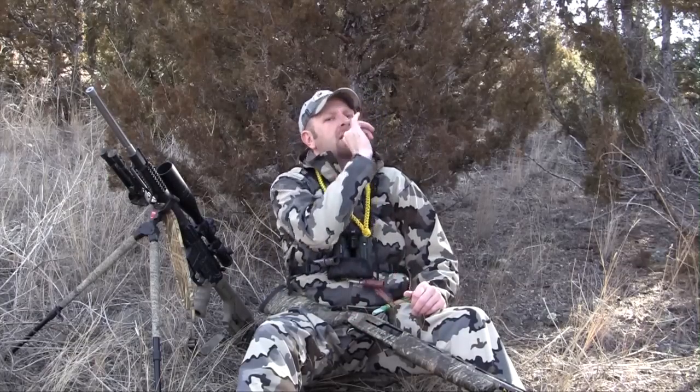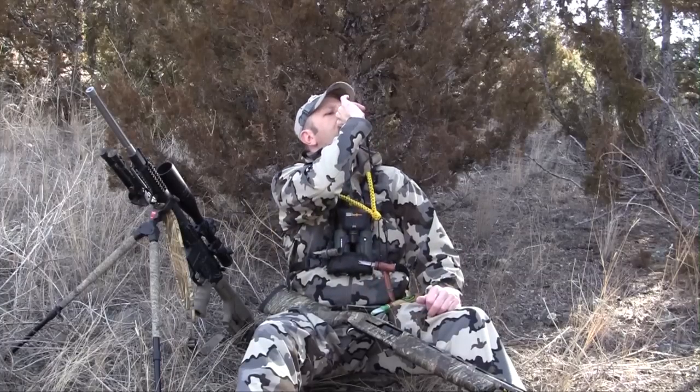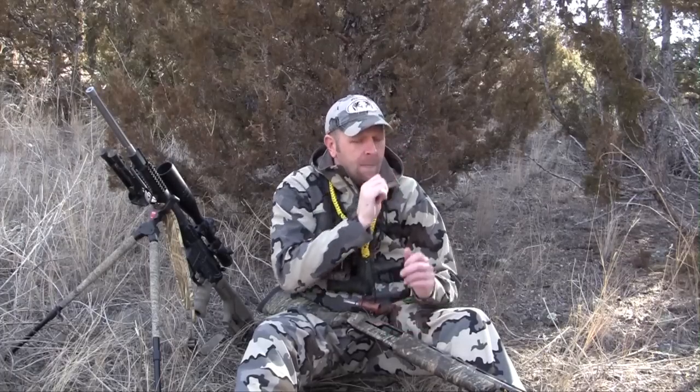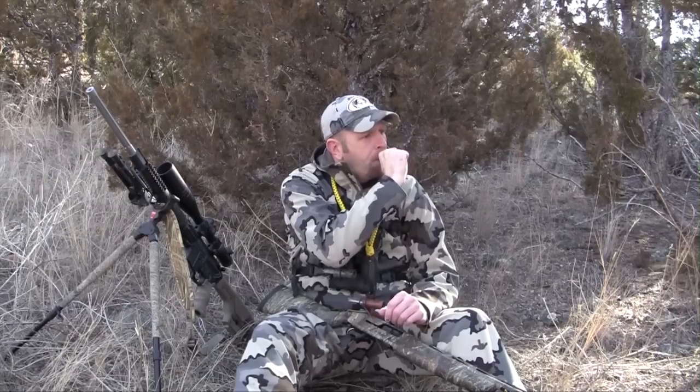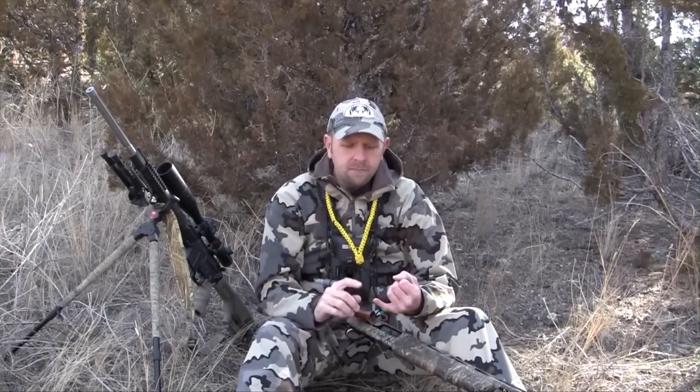There's a variety of calls available. I'm a big fan of the open reed calls — one thing that's great about these is you can do just about everything on a single call. You can take a call like the critter call and you can do howls, high pitch howls, pup distress, and then of course your normal distress sounds. There's a lot of great calls on the market, nothing necessarily magical about any one of them. Find the one that fits you best, really learn it, and I promise you if you'll get out there in the field and use coyote vocalizations, it will improve your success.